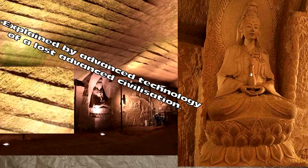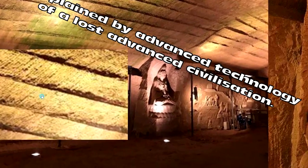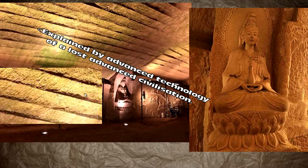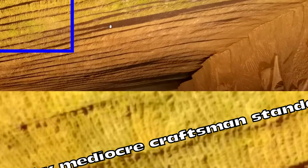Here we have a beautiful Buddhist carving, but this is what intrigues them: advanced lost ancient high technology by a lost ancient civilization. The ones which go horizontal here are not even close to parallel by mediocre craftsman standards — not even close. Notice the shadows as well. This is dodgy work. It's good enough for the purpose, but to say it's precision or advanced technology is just ridiculous.